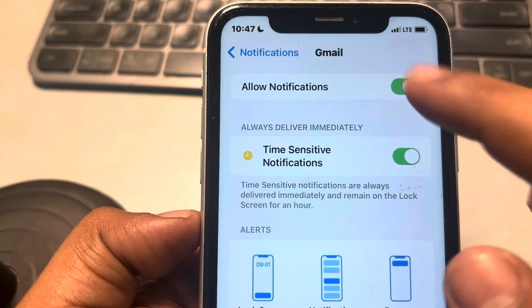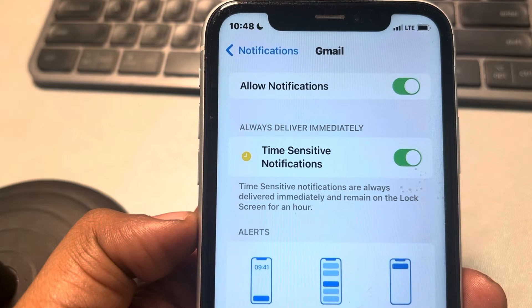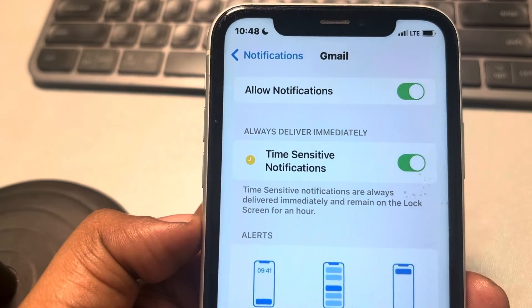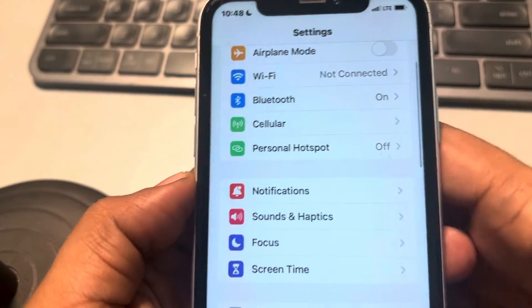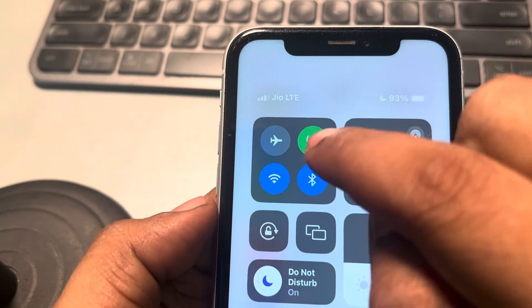The second thing is, go to the specific app — let's say this is the app. Make sure notifications are allowed for it, because if notifications for that app are not allowed, delayed notifications may also happen.